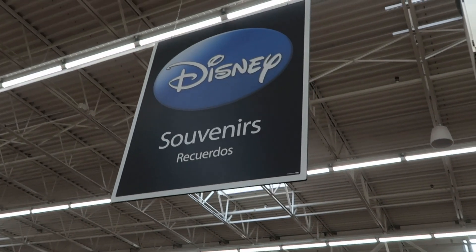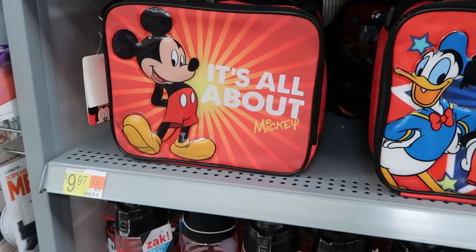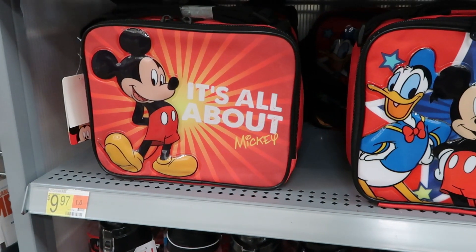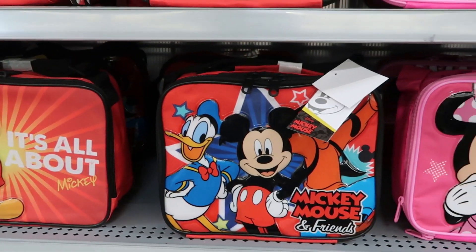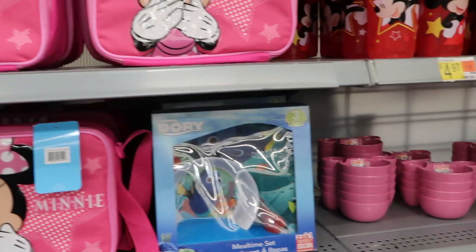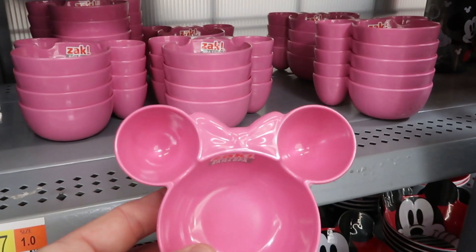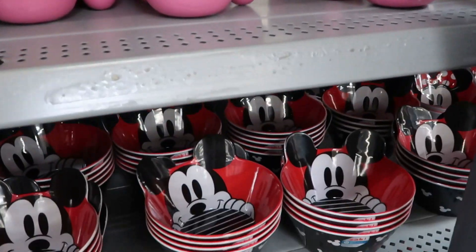Now entering the Disney souvenirs section. They have a bunch of Disney Mickey Mouse lunchboxes here for kids for $9.97, with several different ones. They also have Minnie Mouse little kitchenware — these are adorable — including a Minnie Mouse bow for $4.97.